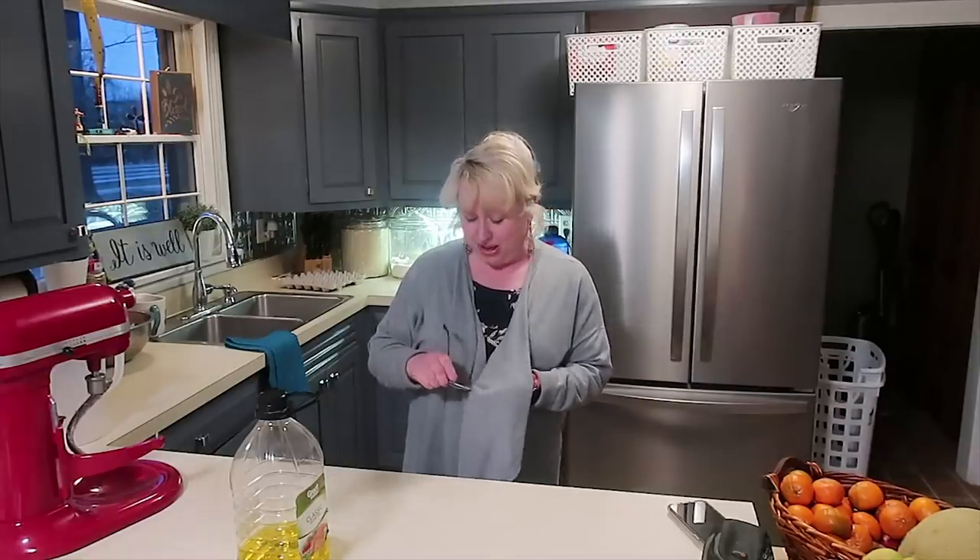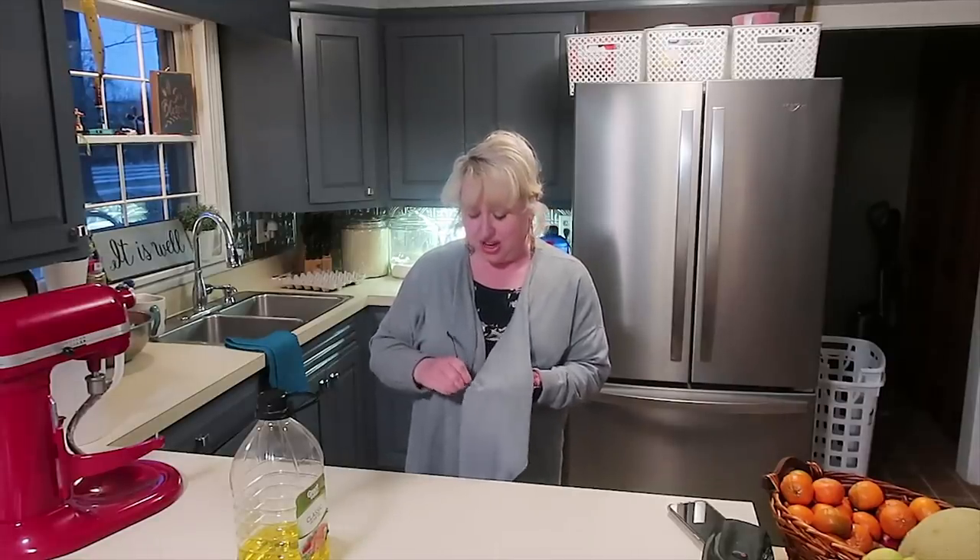Earlier I did that video where I showed you all the different things we could freeze. Now I'm going to show you how I make freezer meals with leftovers. It's just a multitasking day.